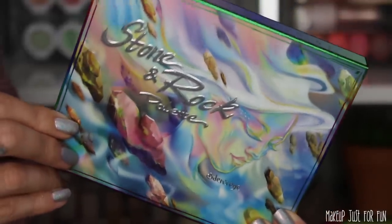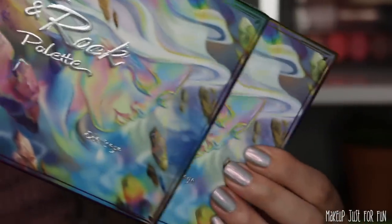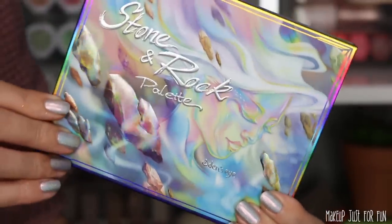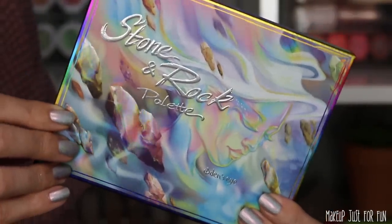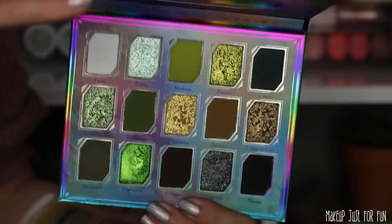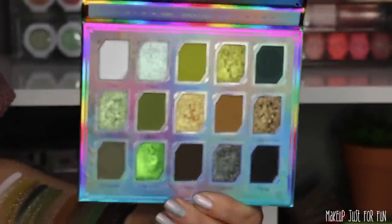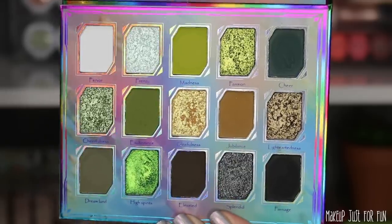Let's start with the Stone and Rock palette — that's the green palette. Looking at the outer packaging, both palettes have similar cover art but in different color ways, kind of mimicking the similar layout with different colored shadows inside. We see the beautiful goddess and the stone and rock flying through the air around her. Opening up inside, there is a nice mirror and some detailing inside the palette as well.